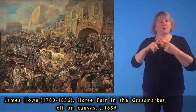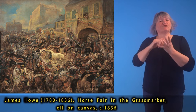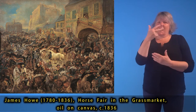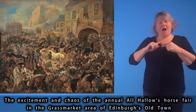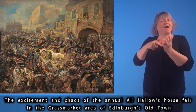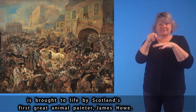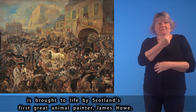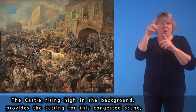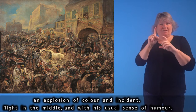James Howe (1780–1836), Horse Fair in the Grassmarket, oil on canvas, circa 1836. The excitement and chaos of the annual All Hallows Horse Fair in the Grassmarket area of Edinburgh's Old Town is brought to life by Scotland's first great animal painter, James Howe. The castle, rising high in the background, provides the setting for this congested scene — an explosion of colour and incident.